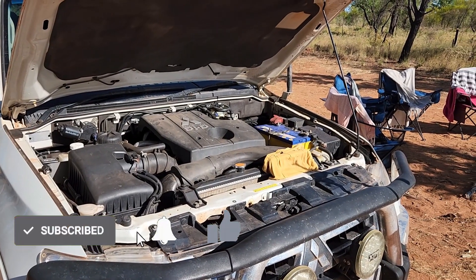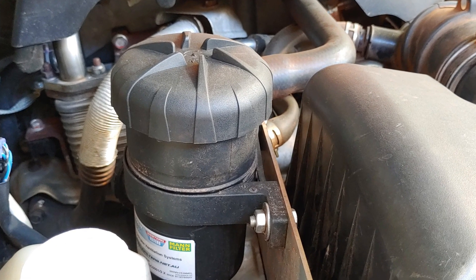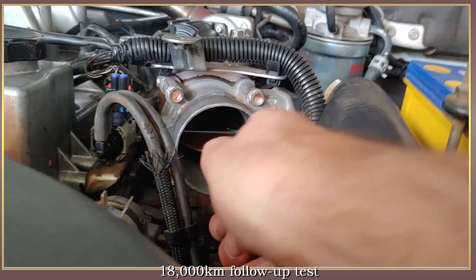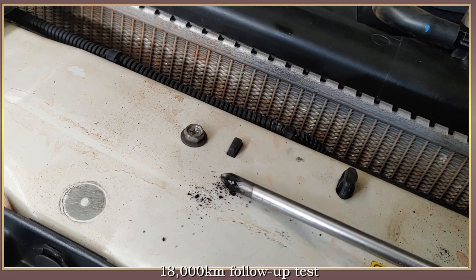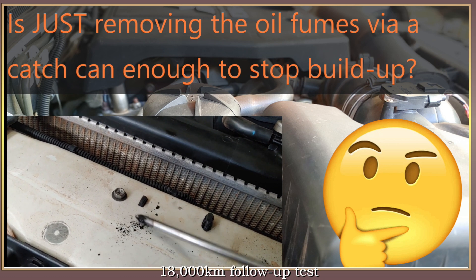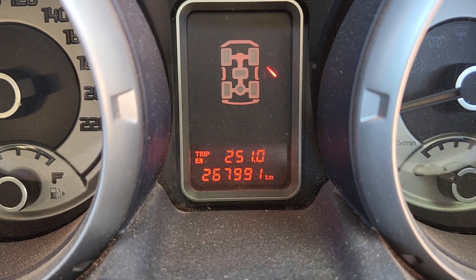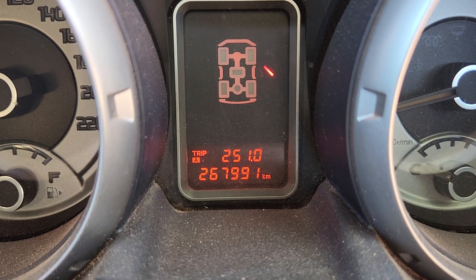Welcome back to The Muse and Greg. About 16 months ago I installed this ProVent 200 catch can on my 2012 Mitsubishi Pajero, and you've probably already seen the results we got after its first 18,000km. At the end of that video I said that while the catch can was definitely stopping the oil, I couldn't be sure whether just removing the oil fumes via a catch can was going to be enough to stop the manifold build-up. We're now 20,000km on from then, which is 40,000km since this catch can was first installed.